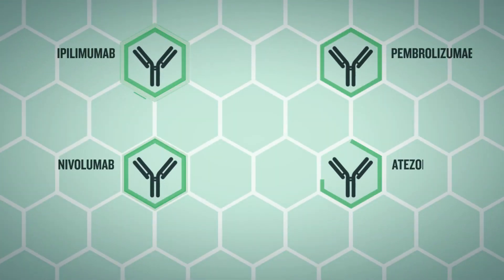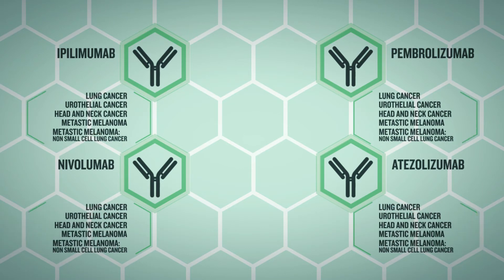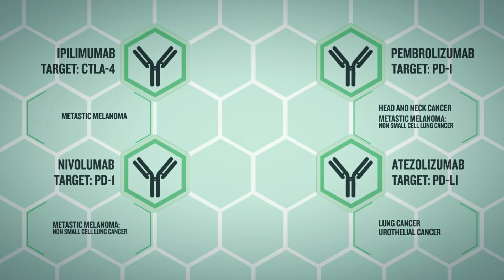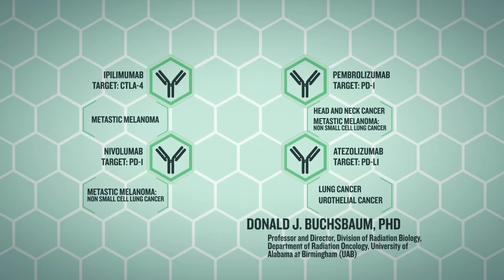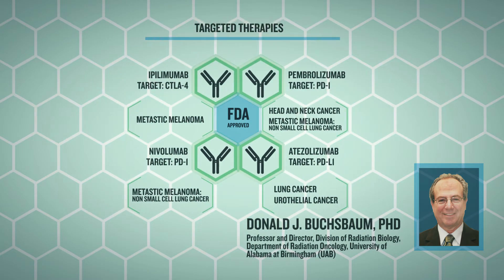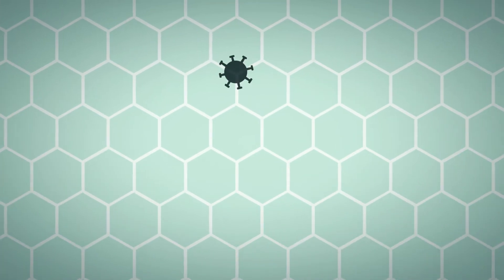The FDA approved the first immune checkpoint inhibitor in 2011 to treat advanced metastatic melanoma. Subsequent clinical trials have shown that this approach holds promise in other advanced cancers, including lung, kidney, bladder, head and neck, and Hodgkin's lymphoma. The potential promise is to increase the proportion of patients with durable responses and to convert the non-responders to responders using combination treatment approaches.